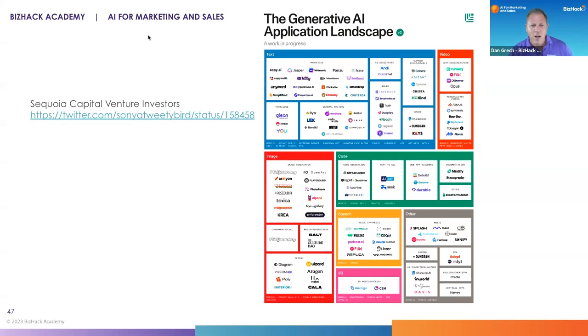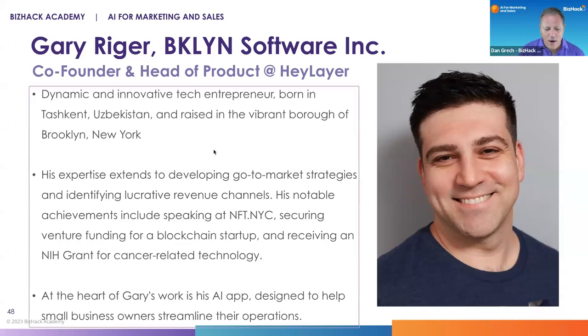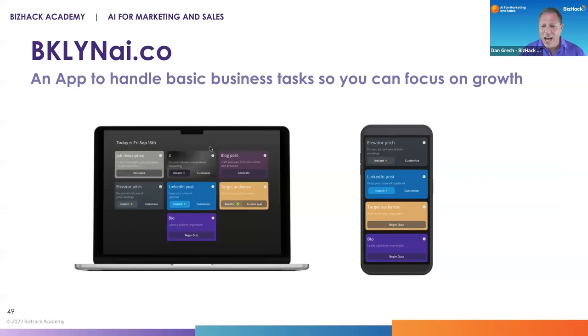Sequoia Capital venture investors shared this list of the generative AI landscape, and it just keeps growing. One of the people who's guilty of getting this landscape even more filled is Gary Reiger of Brooklyn Software. He's the co-founder and head of product — an entrepreneur at heart, finding use cases and building software to solve for them. He's developed an app called brooklynai.co. Over to you, Gary, to share how people can use it and talk about the process of building it.